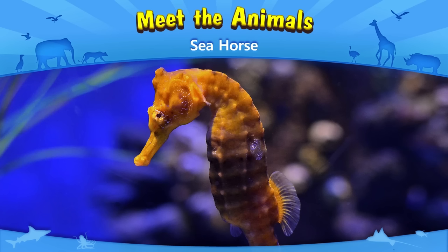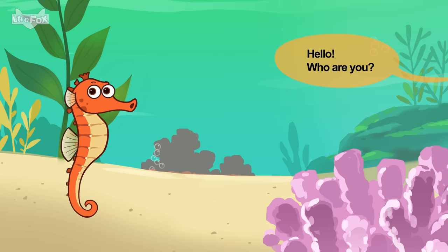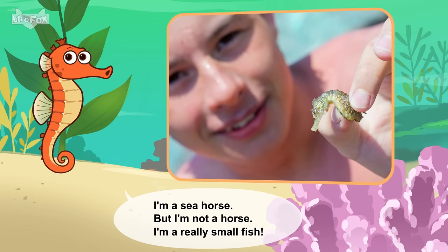Meet the animals: Seahorse! Hello! Who are you? I'm a seahorse. But I'm not a horse. I'm a really small fish.